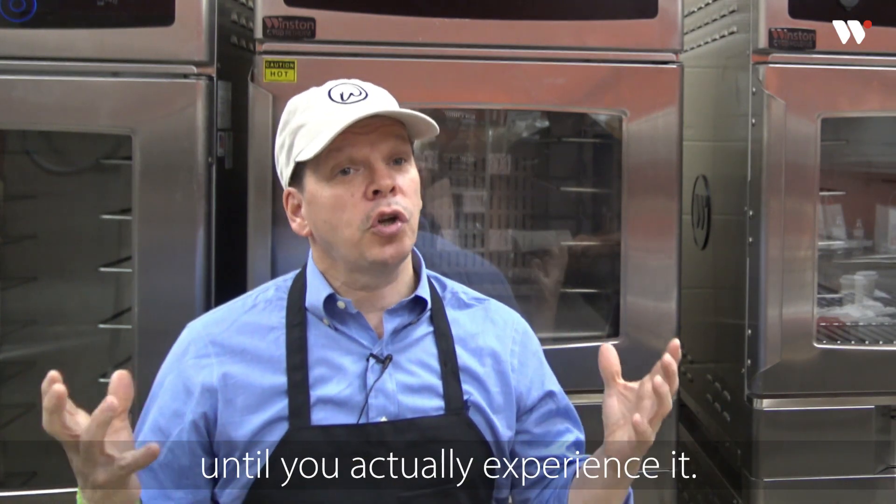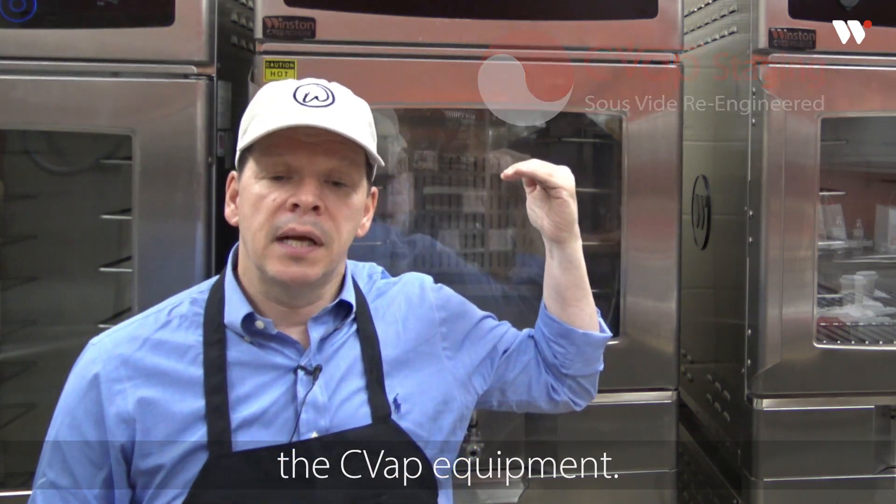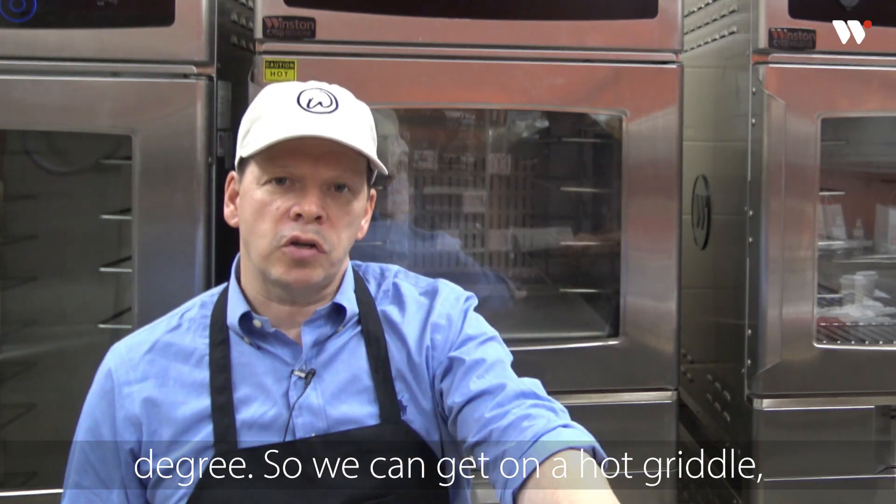We stage the burgers through the CVAP equipment, and what it does is gets everything to a certain temperature so we can get on a hot griddle.